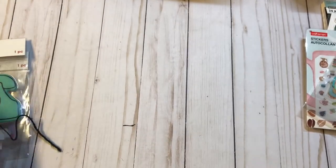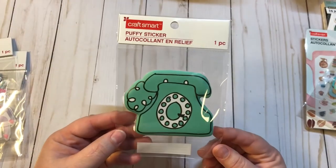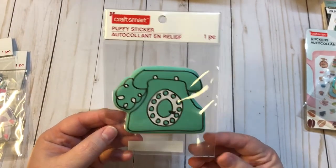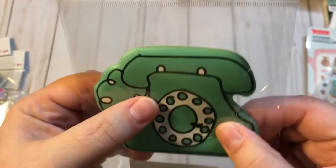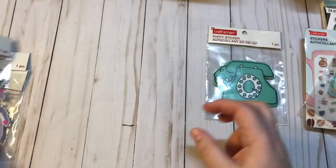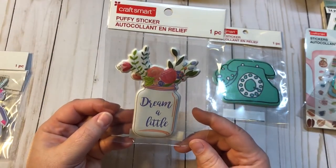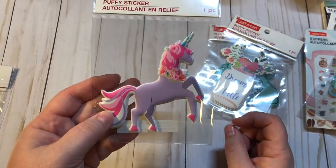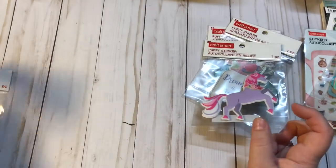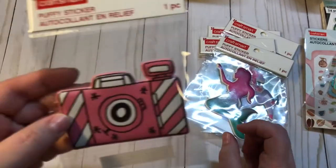And then I got stickers — these are all puffy stickers by CraftSmart. I got the old rotary phone. Can you tell how thick they are? They're really thick and soft. And then I got this one that says Dream A Little — little mason jar with the flowers. And the unicorn puffy, the mermaid, and the camera.